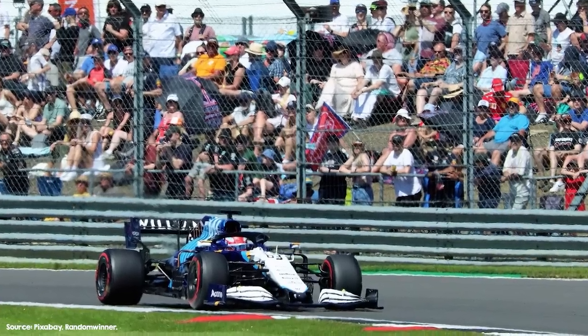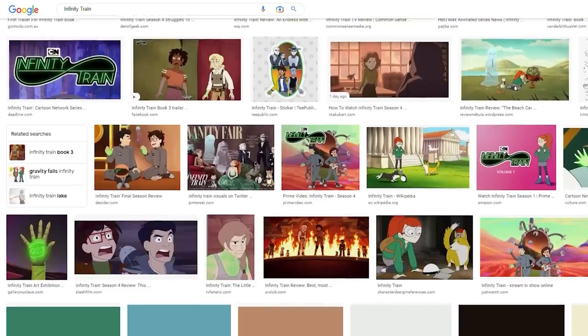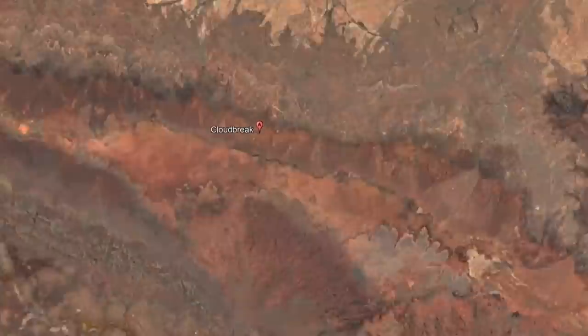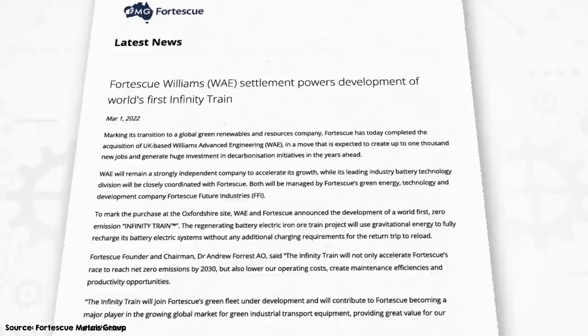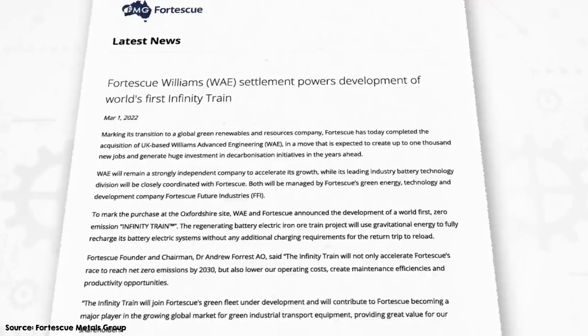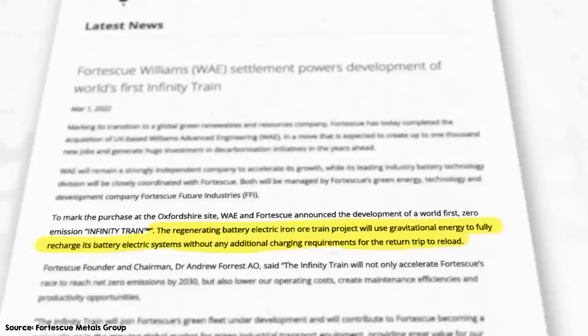It's a project announced by Fortescue Metal Group in partnership with Williams Advanced Engineering — that's Williams of F1 fame, whom FMG acquired. They've given this project the catchy but pretty much un-Googleable name: Infinity Train. It's a train that will take iron ore from their mine in the Pilbara in Western Australia to the port. According to their press release, the regenerating battery electric iron ore train project will use gravitational energy to fully recharge its battery electric systems without any additional charging requirements for the return trip to reload.